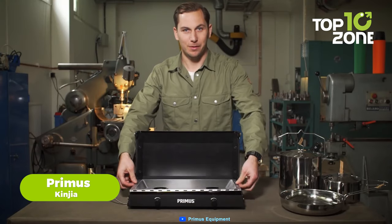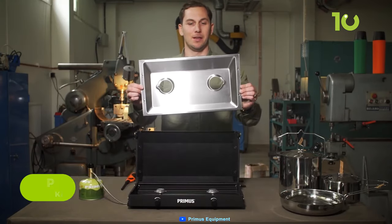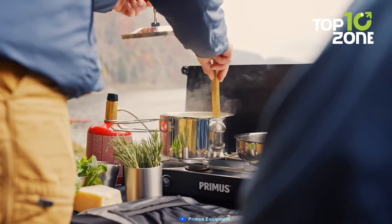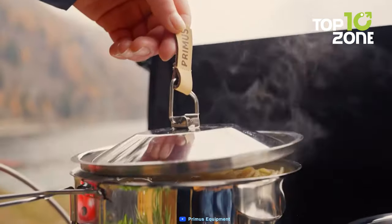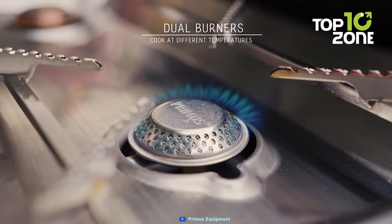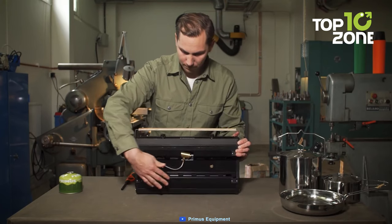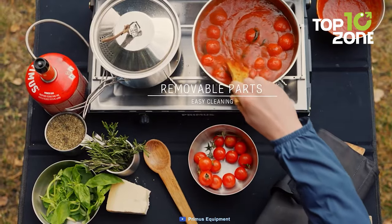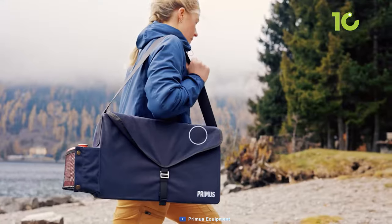It is made of stainless steel and die-cast aluminium with oak laths on the sides for protection and style. It has two powerful burners that can boil water in minutes and simmer food evenly. It has an integrated piezo igniter that makes it easy to light up. It has a lockable lid that keeps it secure when not in use.